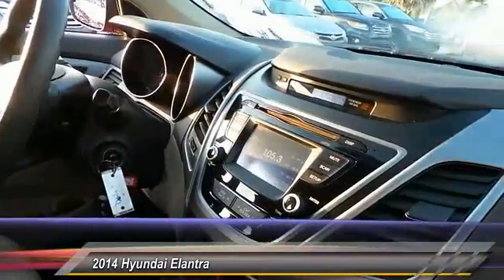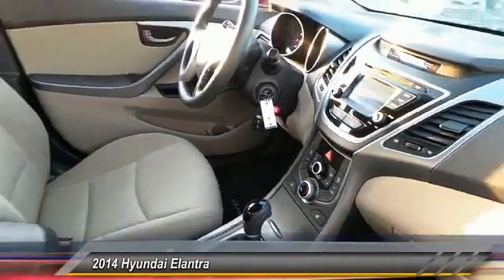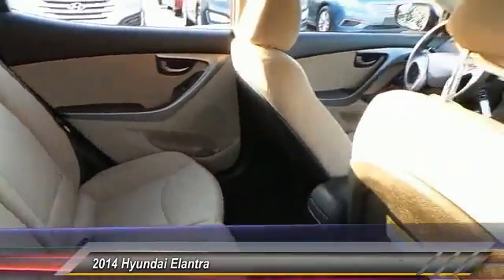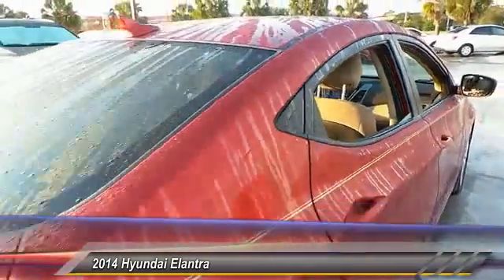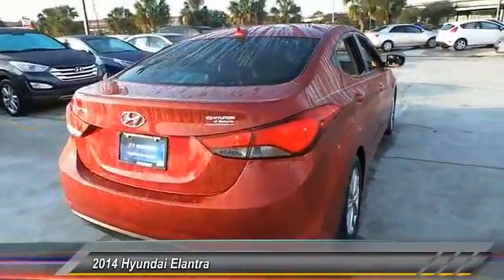This vehicle has less than 20,000 miles. Here are some of this vehicle's great options: stability control, keyless entry, anti-lock braking system, traction control, adjustable steering wheel, driver airbag, power steering, aluminum wheels, cruise control, and four-wheel disc brakes.